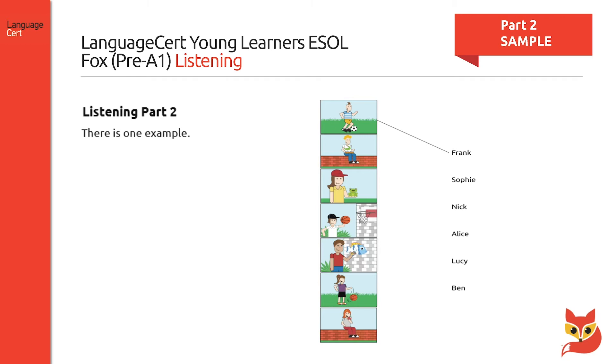Part two requires the candidate to listen to five statements and to draw a line to match a visual with a name. An extra distractor is provided, so there will be six visuals to choose from to match with the five names given. An example is also provided.